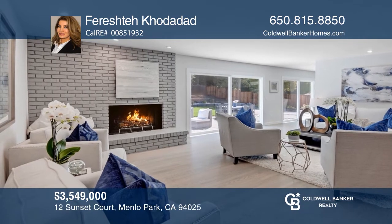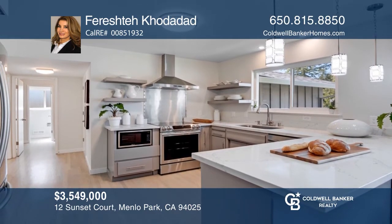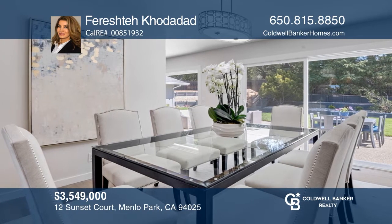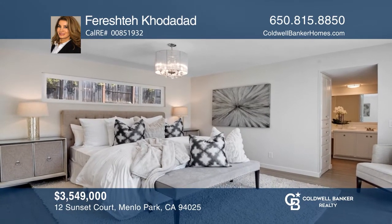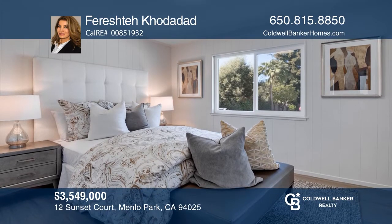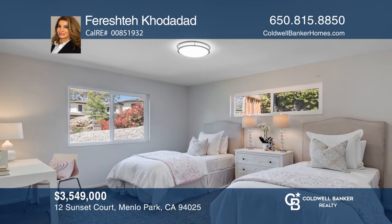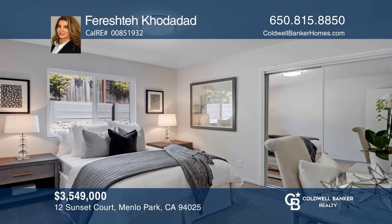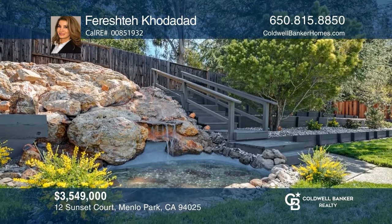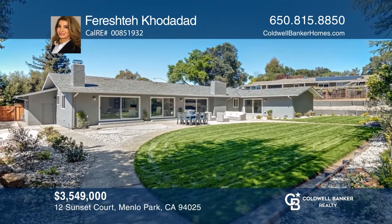This fantastic home in Sharon Heights sits in a serene, sought-after cul-de-sac and offers four bedrooms, three bathrooms, a spacious living room with a fireplace, a separate dining room, and a separate family room with a fireplace. Newly installed windows and four large sliding patio doors bring tons of natural light in and provide wonderful views of the extensive gardens. This home has been newly updated and now offers a refurbished roof, updated electrical, fresh exterior and interior painting, as well as updated flooring, appliances, insulation, landscaping, and so much more. Hear all the details when you tour with Fereshtia Kodadad.